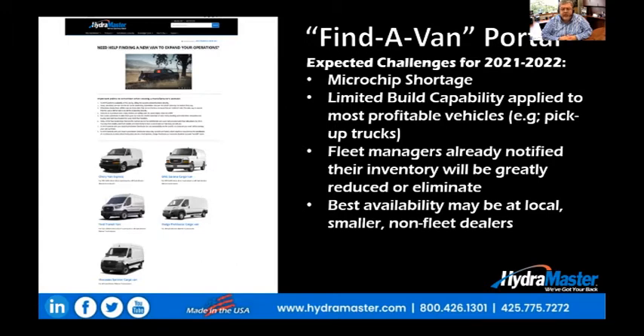What they're doing is applying the microchips that they can get a hold of to their most profitable vehicles. Generally, that's their high-end pickup trucks. Many of the fleet managers within our industry or in other industries have already been notified that their inventory will be greatly reduced, or in some cases completely eliminated.